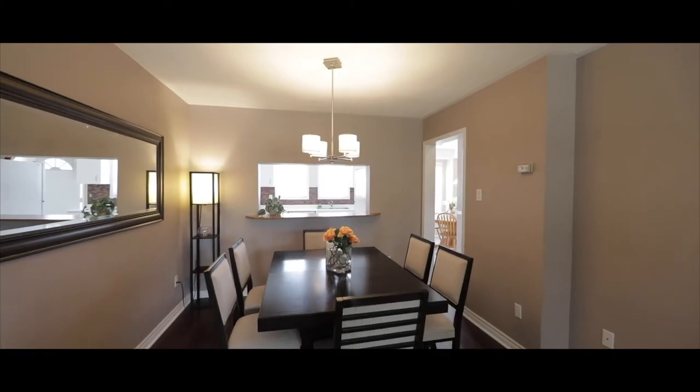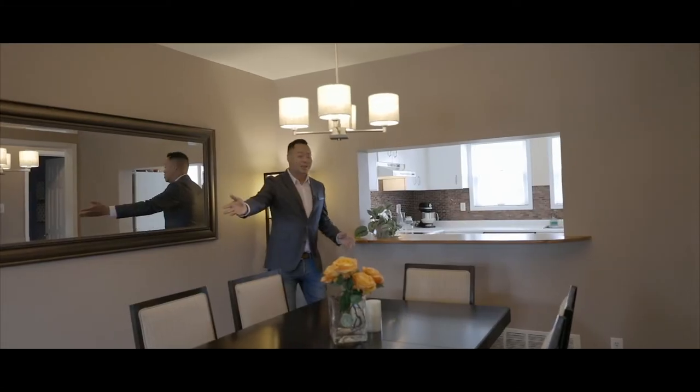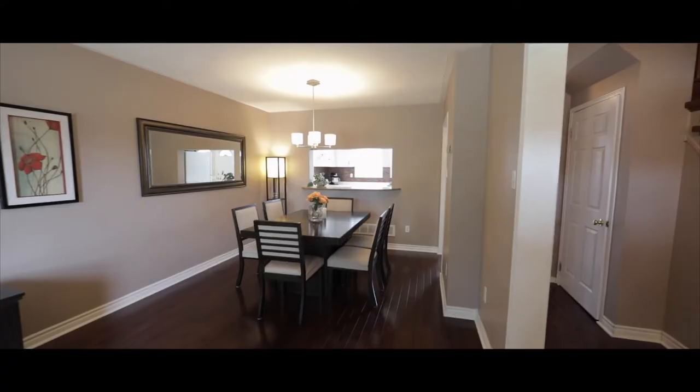Open area living space. Keep an eye on the kids while you cook dinner. Upgraded flooring throughout.